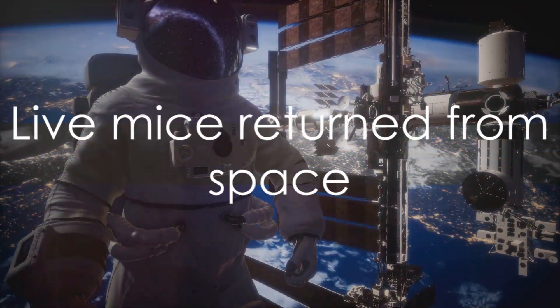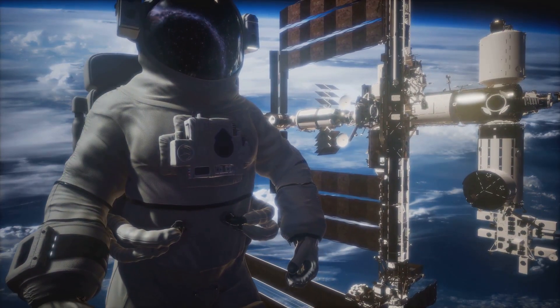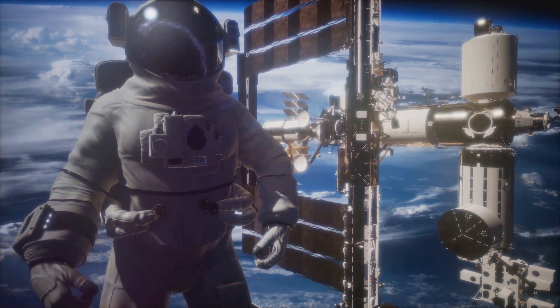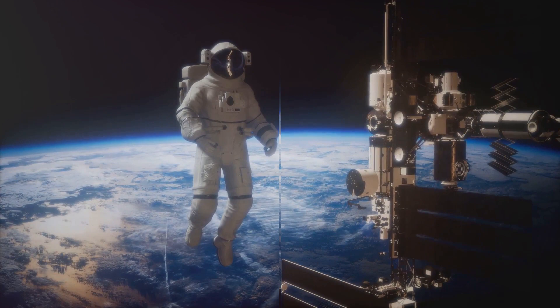Among the mice on the International Space Station, half were returned to Earth alive after four and a half weeks, marking the first time live mice have been returned from space. This was crucial for the team to conduct analysis on live tissues and cells.